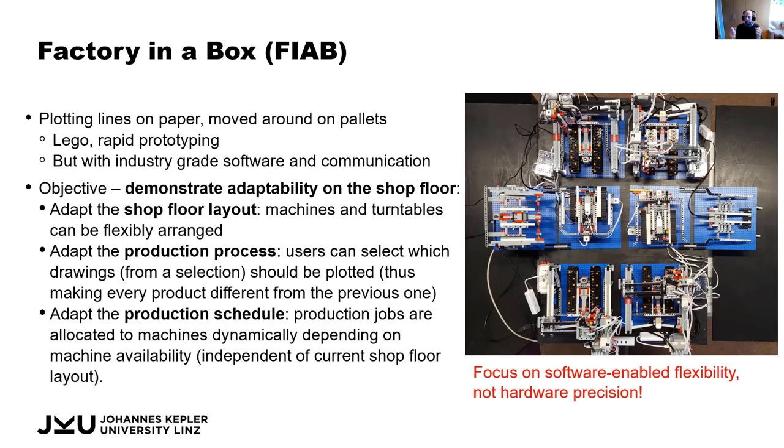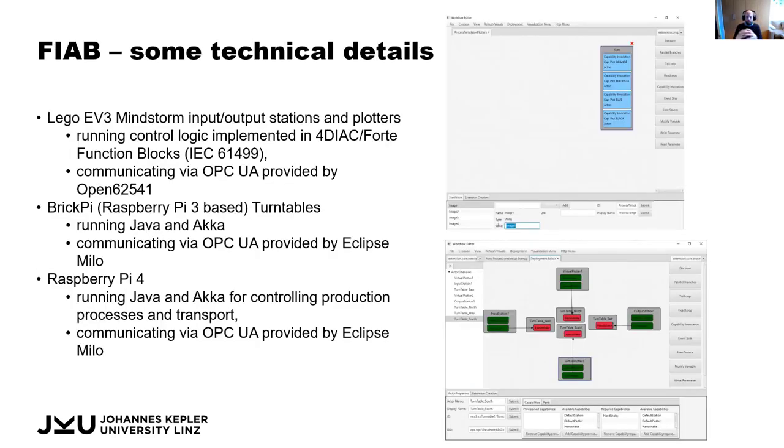Before showing the demo, here are some technical details. We have variety across the different machines. We use Lego EV3 Mindstorms — the small boxes you can buy — which run 40x40 and communicate via OPC UA, an industrial standard. We also have BrickPis, which run on the turntables, use a different programming language, but also communicate via OPC UA provided by a different system.